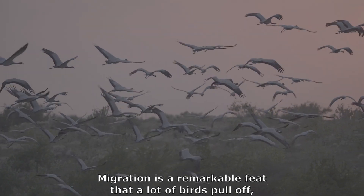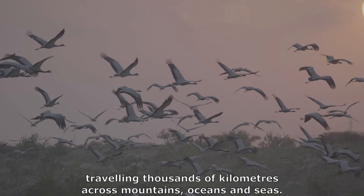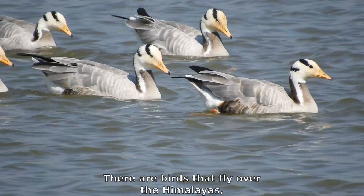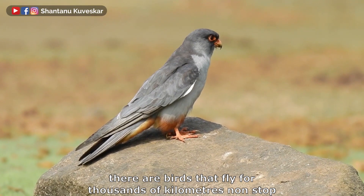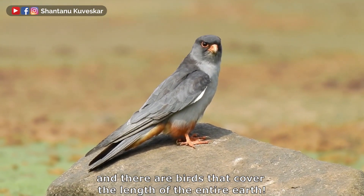Migration is a remarkable feat that a lot of birds pull off — travelling thousands of kilometers across mountains, oceans and seas. There are birds that fly over the Himalayas, birds that fly for thousands of kilometers non-stop, and birds that cover the length of the entire earth.